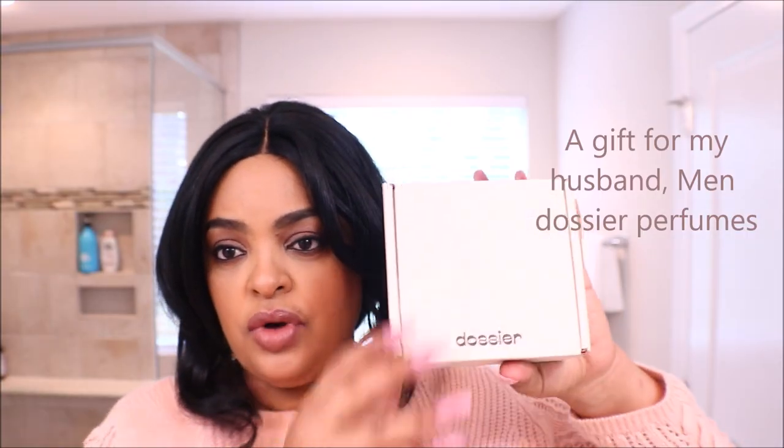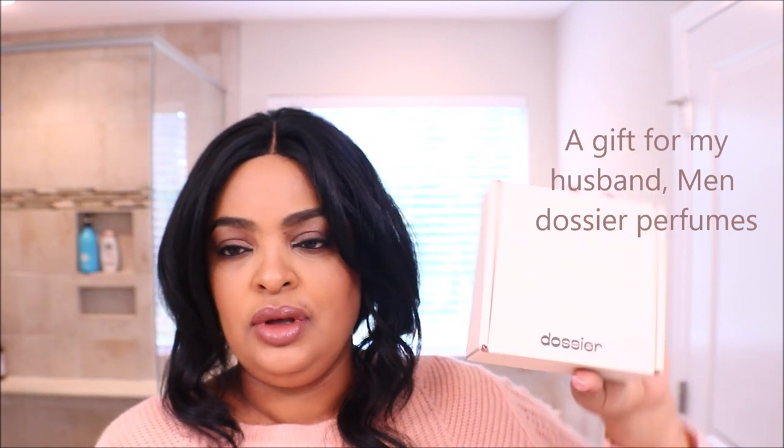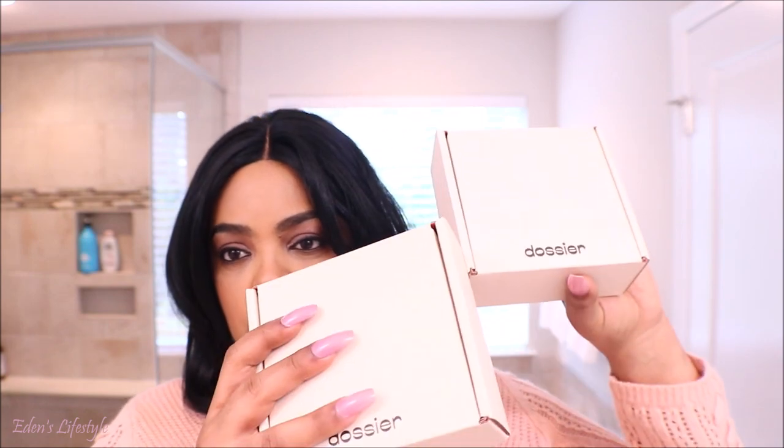Okay guys, when I recorded this video the mic was loose and it didn't record the audio, so I am going to do a voiceover. I got my husband Dozier perfumes — they are high-end perfumes that you buy for expensive ones for less, and they are 100% natural and vegan. It is cruelty free and I've been using them for about a year.